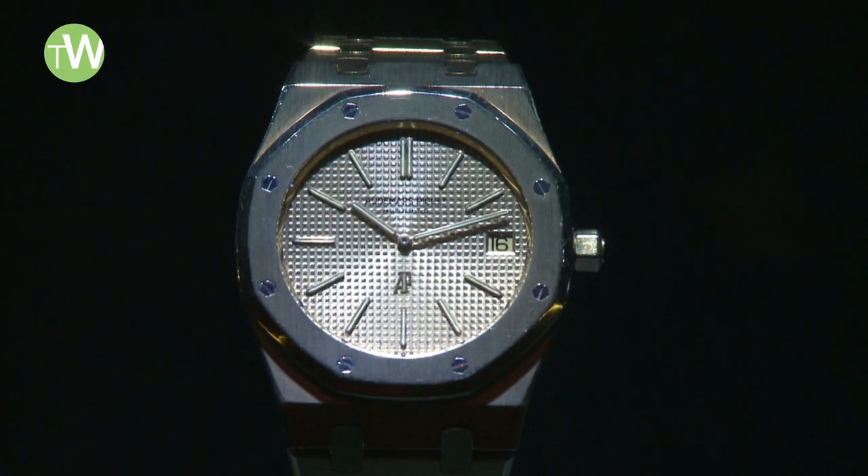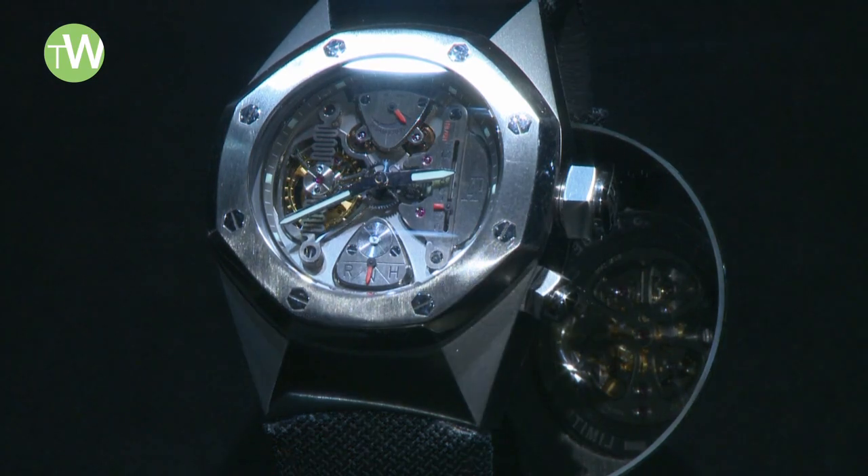Here we showcase the amazing variety of sizes and materials in which the Royal Oak has been made over the last 40 years.